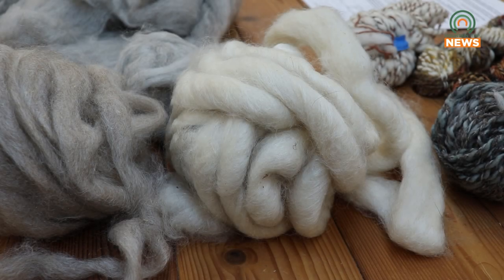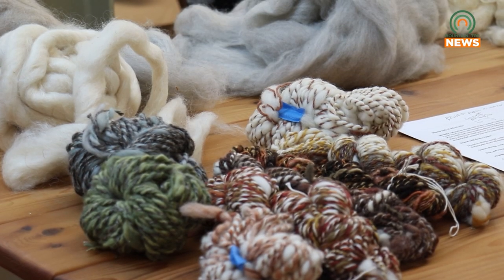Those in attendance got the opportunity to pick their own wool and learn how to dye it using walnuts, lichens, and copper and ammonia.